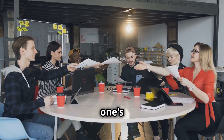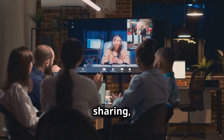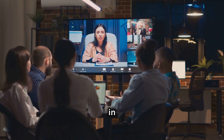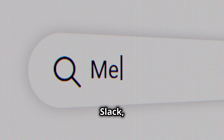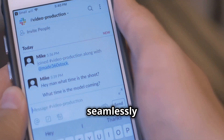Next we've got Slack, and this one's all about communication. Imagine all your team conversations, file sharing, and project updates happening in one place — that's Slack in a nutshell. No more digging through endless email threads or trying to remember what was said in that meeting last week. With Slack, everything is searchable and easily accessible.